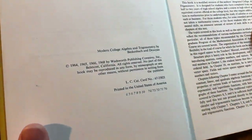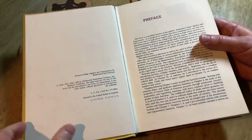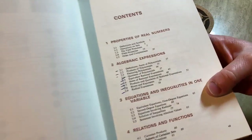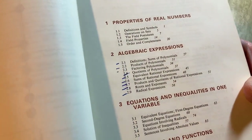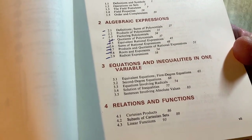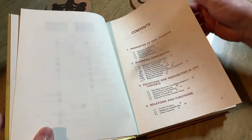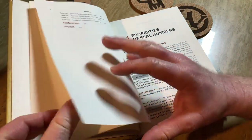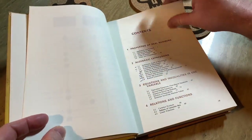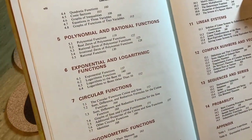So this book is really old — 1964, 65, 66, 68. Let's look at the contents: Properties of Real Numbers, Algebraic Expressions, Equations and Inequalities in One Variable, Relations and Functions. I don't know if this book is easy to get — I'm pretty sure it's out of print, so I'll try to find it and leave info in the description.